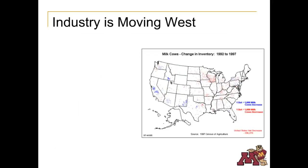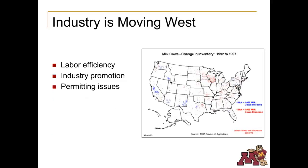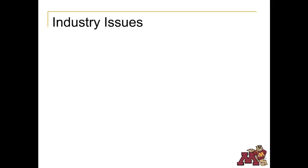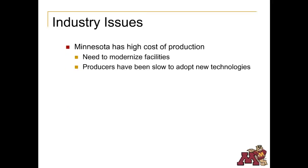The dairy industry is moving out of the upper Midwest to states like Idaho and California. This is mostly due to labor efficiency of larger herds and an attitude that encourages the dairy industry to grow locally. These states are also seen as having less regulatory requirements. Producers expanding into the western states typically have new facilities with modern technology and generally build large dairies, allowing them lower production costs than smaller traditional dairies in the Midwest. Compared to other states, Minnesota has a high cost of production, largely due to the need to modernize facilities. A large percentage of Minnesota dairy producers still use inefficient tie stall barns, and rather than update facilities, many producers are simply leaving the industry.